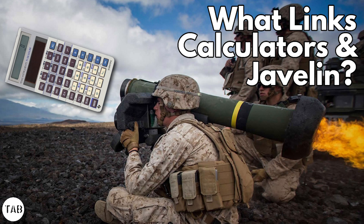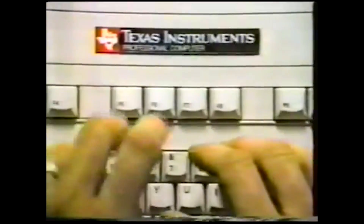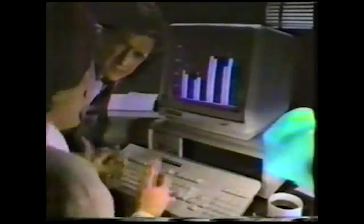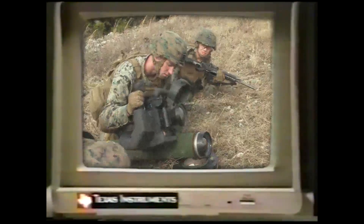What links calculators to the Javelin anti-tank guided missile? What links one of the most successful scientific calculator companies and one of the most widely fielded modern infantry anti-tank weapons is the company which developed them.